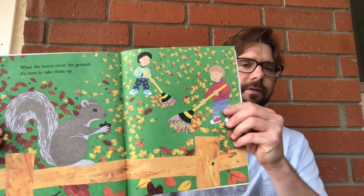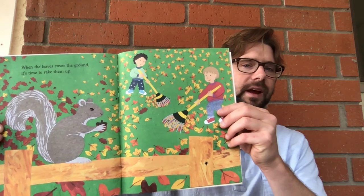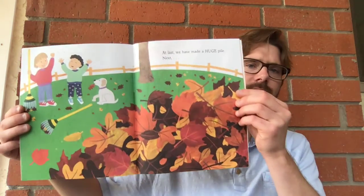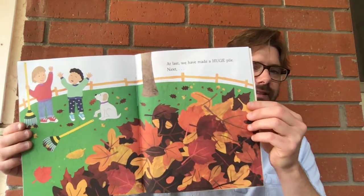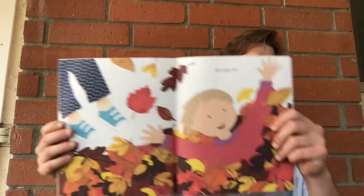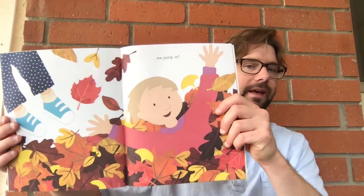When the leaves cover the ground, it's time to rake them up. At last, we have a huge pile. Next, we jump in.